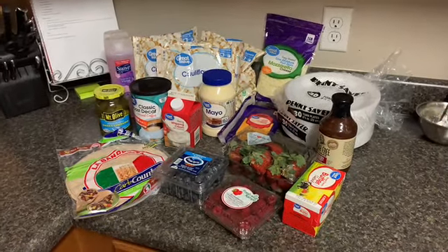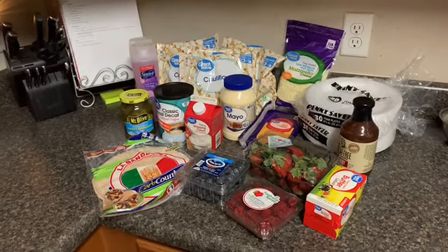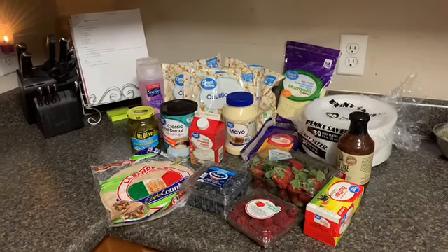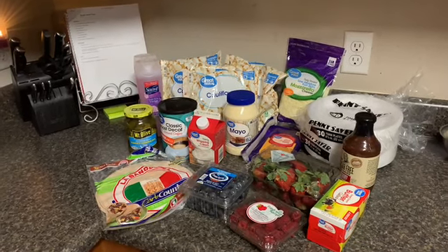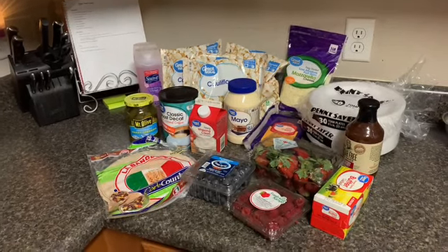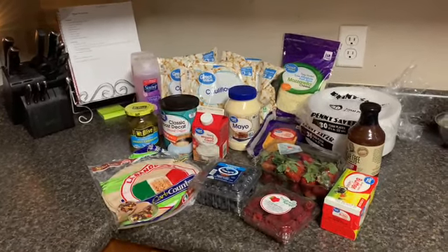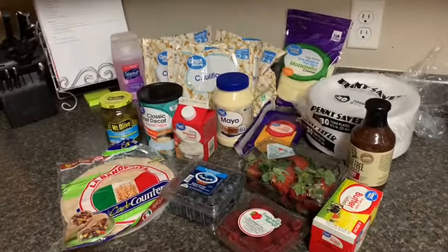Hey everybody, welcome back to our channel and welcome back to another video. Today's video is a grocery haul. I'm actually filming this early because I have a work trip, so you're going to see this on regular grocery haul day but I am not shopping on regular grocery haul day. You should have previously seen the meal plan and how I set up my meal planner. Anywho, this is my grocery haul — it's very small today.